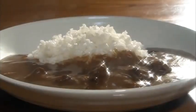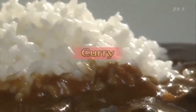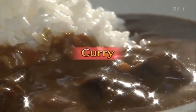On this edition of Begin Japanology, we look at one of Japan's favourite foods — curry — and the secret of its popularity.